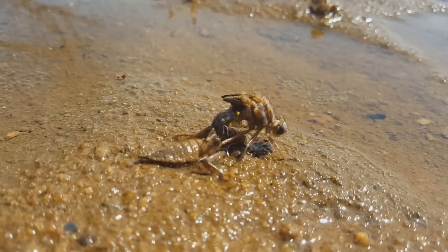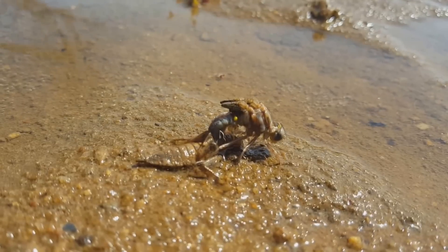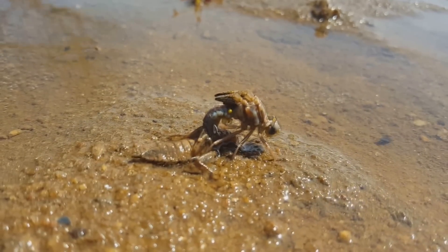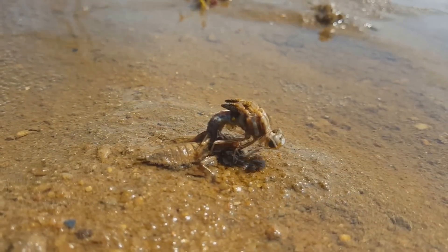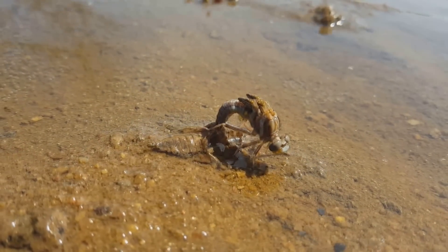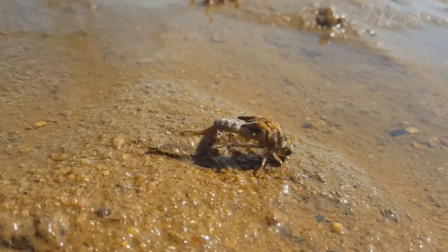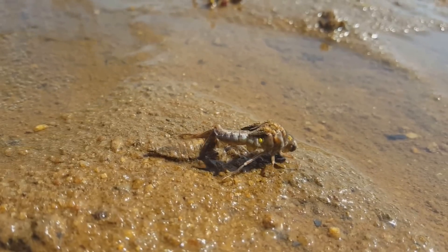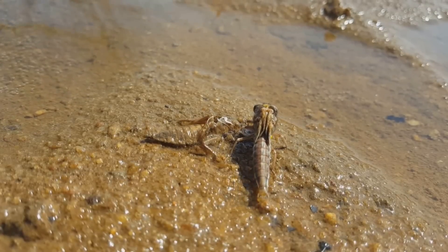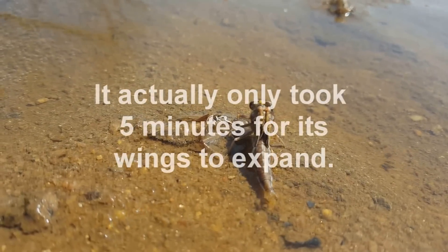Watching the dragonfly come out of its shell. The larval stage is over, now it's into adulthood. I guess it'll mate this summer, lay eggs, and the cycle will begin again. Probably be another hour or so before its wings start to unfold and stick out.